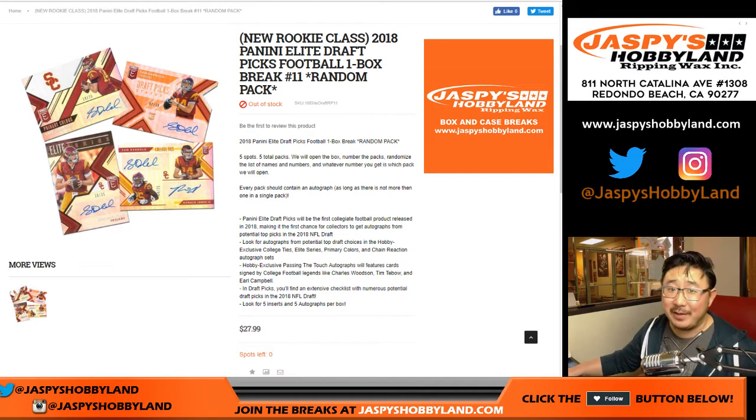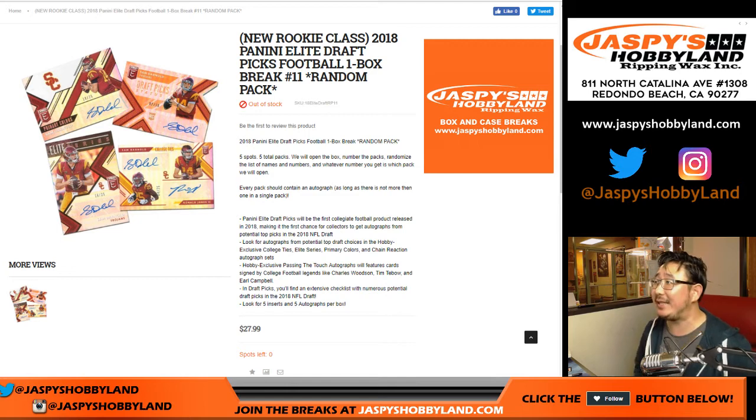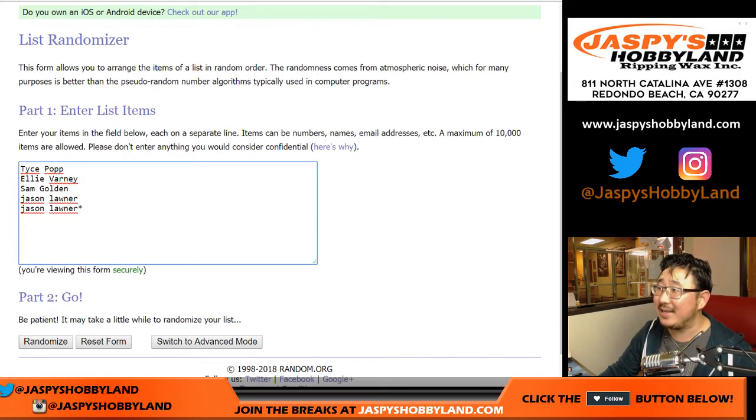Good evening everyone. Joe for jazzpiecehobbyland.com. Our last break of the night is that 2018 Panini Elite Draft Picks Football One Box Random Pack Break Number 11. Thanks to Tice, Ellie, Sam, and Jason for getting into the action.